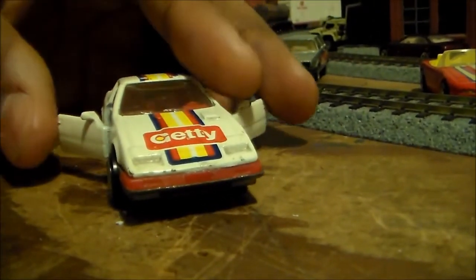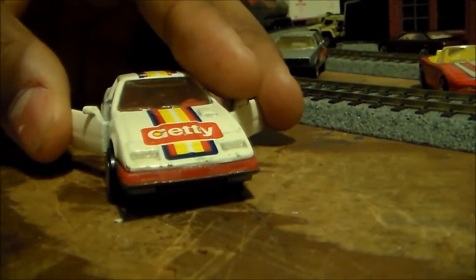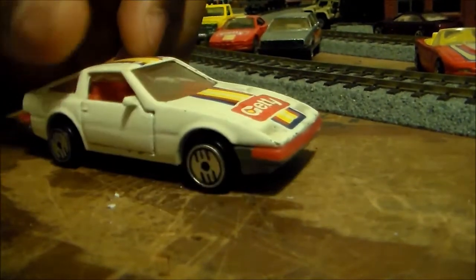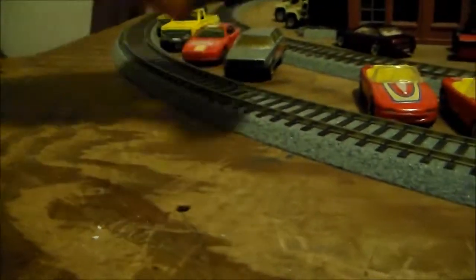I don't think I have any other Hot Wheels like this in my collection. I do have Mustangs that have the hoods that open, but the only other cars that I have where the doors open are the Majorette and some Matchbox cars.